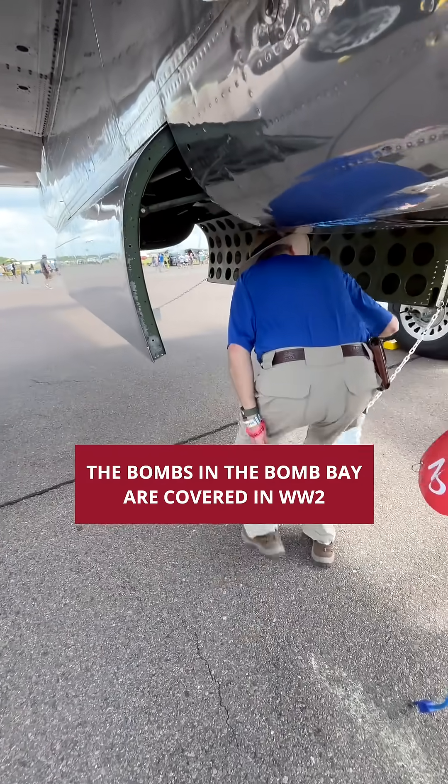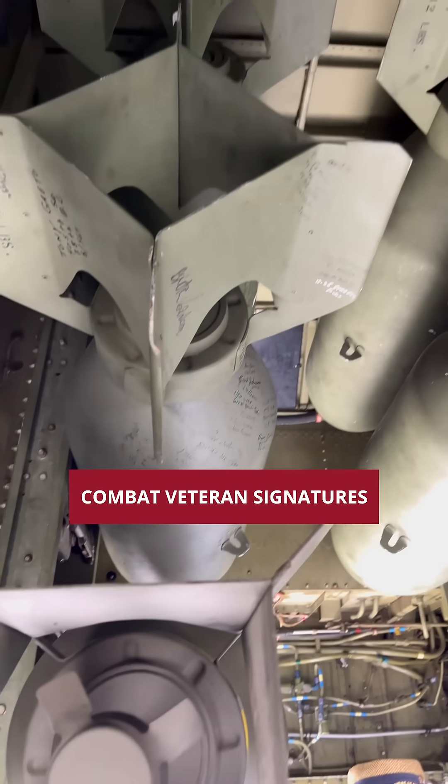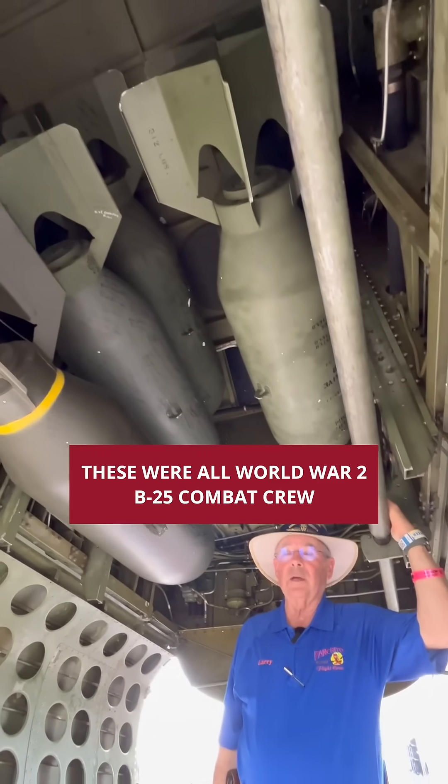The bombs in the bomb bay are covered in World War II combat veteran signatures. These are all World War II B-25 combat crew.